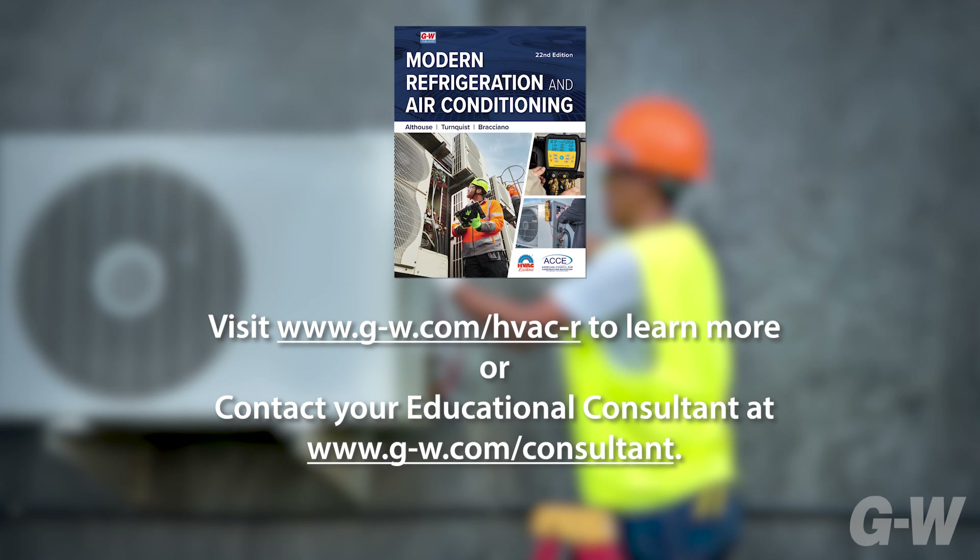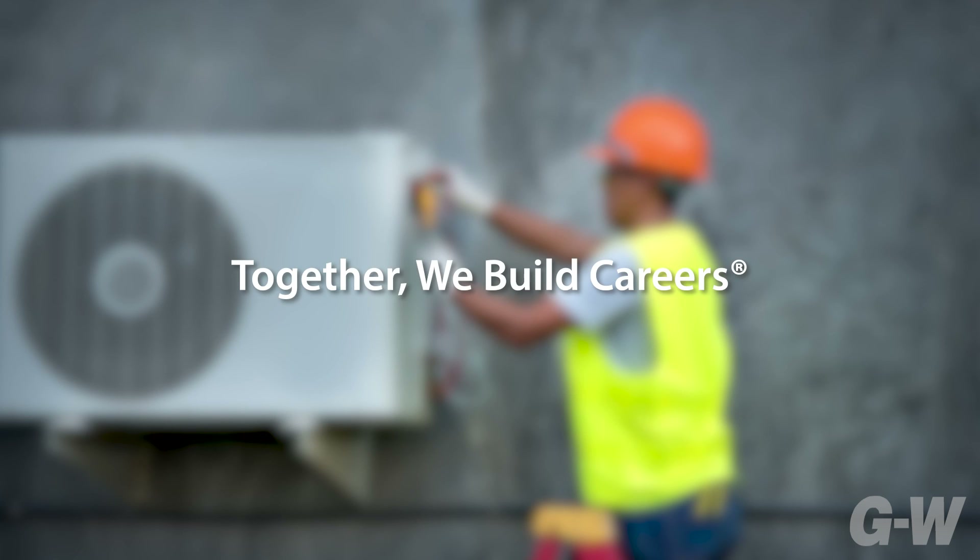Are you ready to learn more? Visit us online or contact your GW educational consultant to see for yourself why this outstanding resource continues to be the standard of excellence for HVAC education. Together, we build careers.